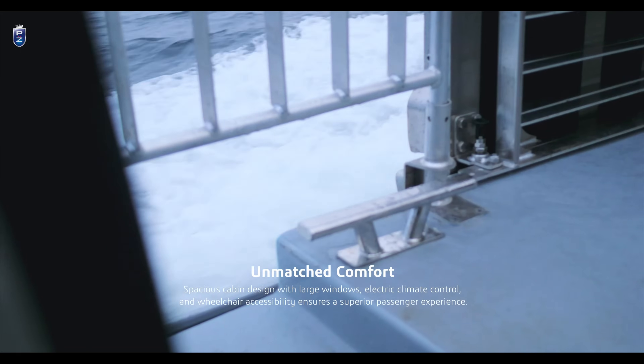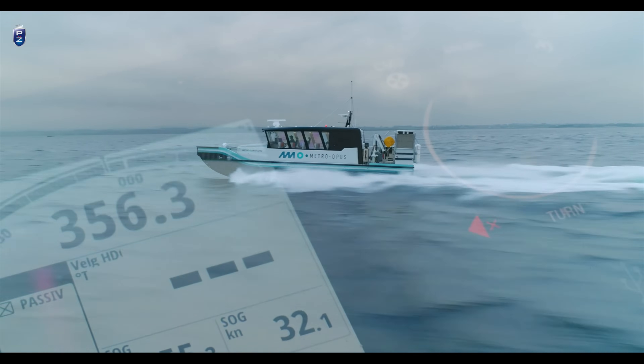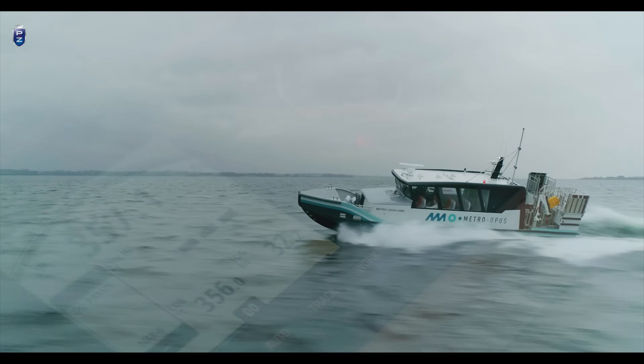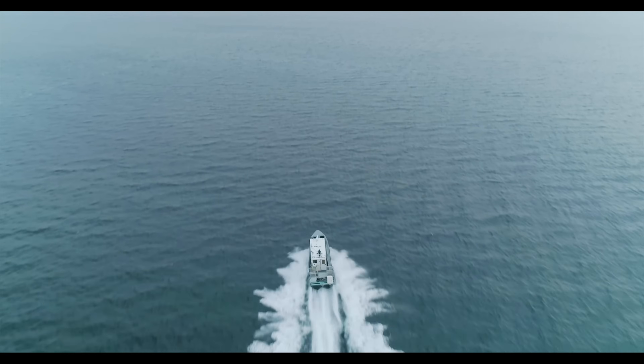Its customizable design allows it to meet the specific needs of industries like offshore wind farms, tourism, and law enforcement, making the Prezero 15M a reliable and future-ready workboat for modern maritime operations.